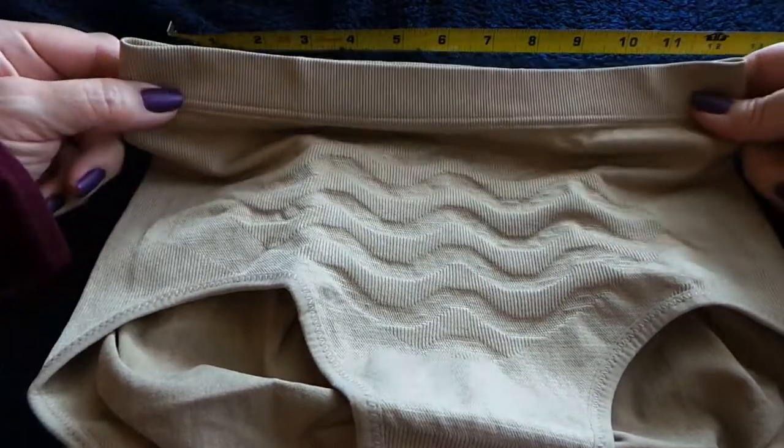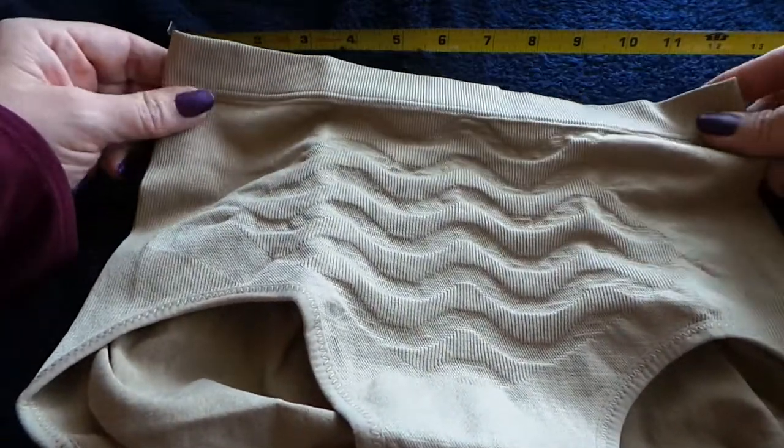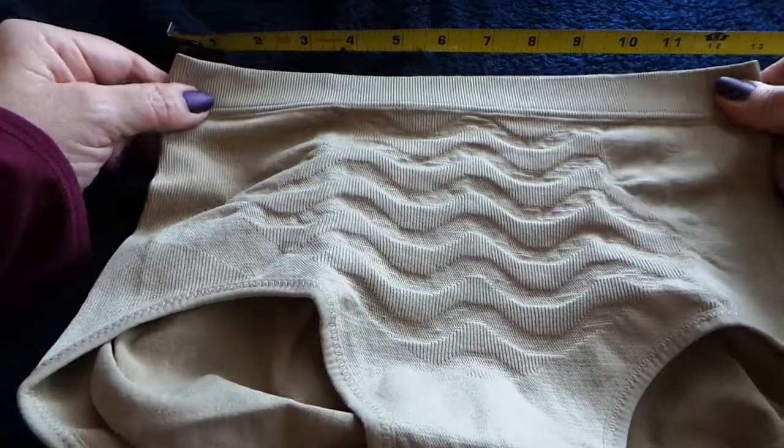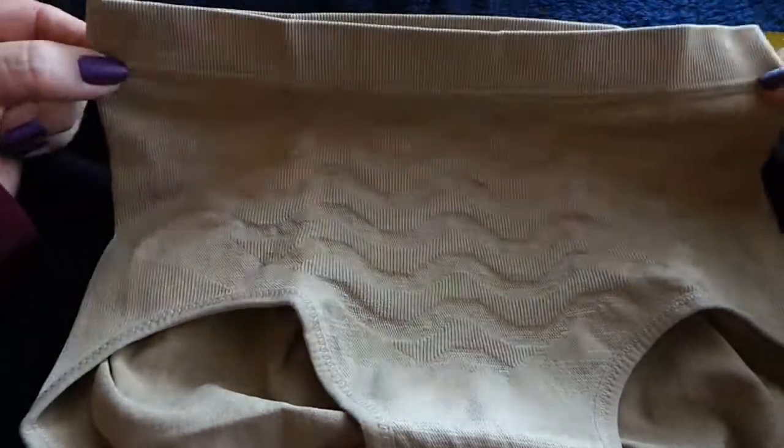This Panty Briefer is available on Amazon. It's from a company called Echowar — I'm not sure if that's how you pronounce it, but we're going to go with that. And this is a size medium.